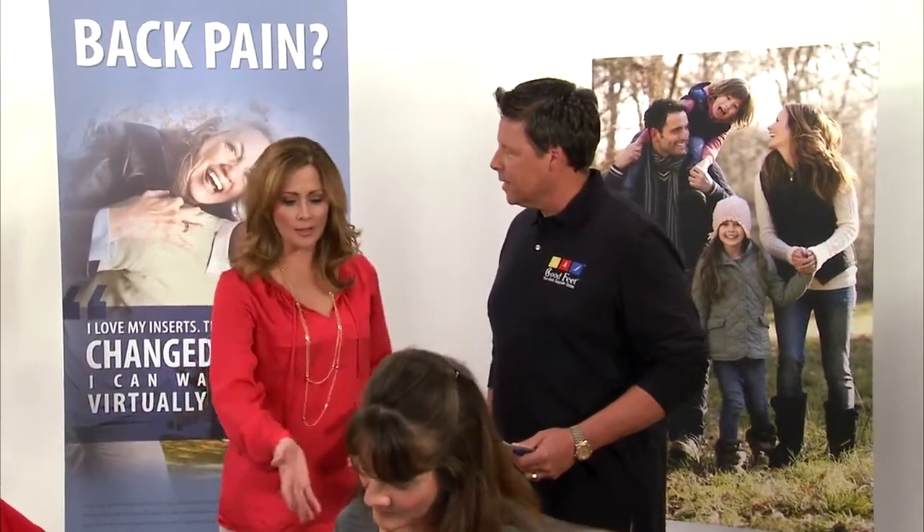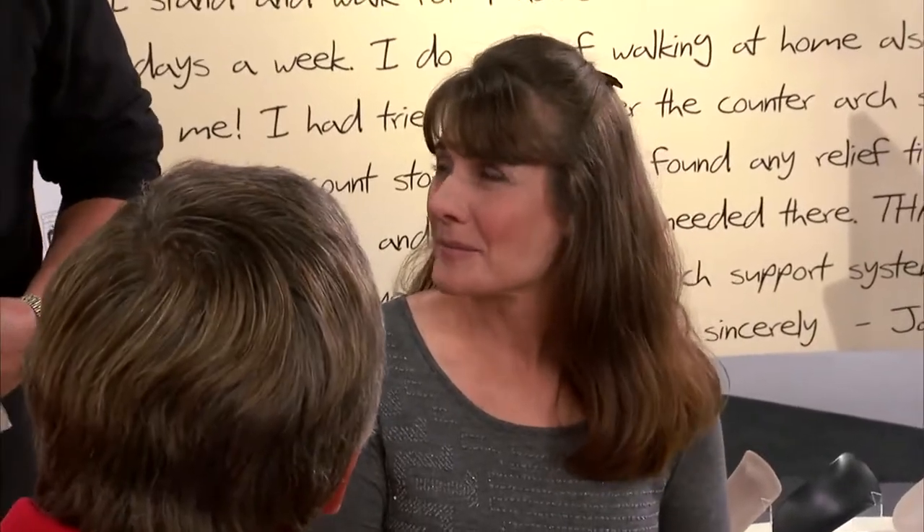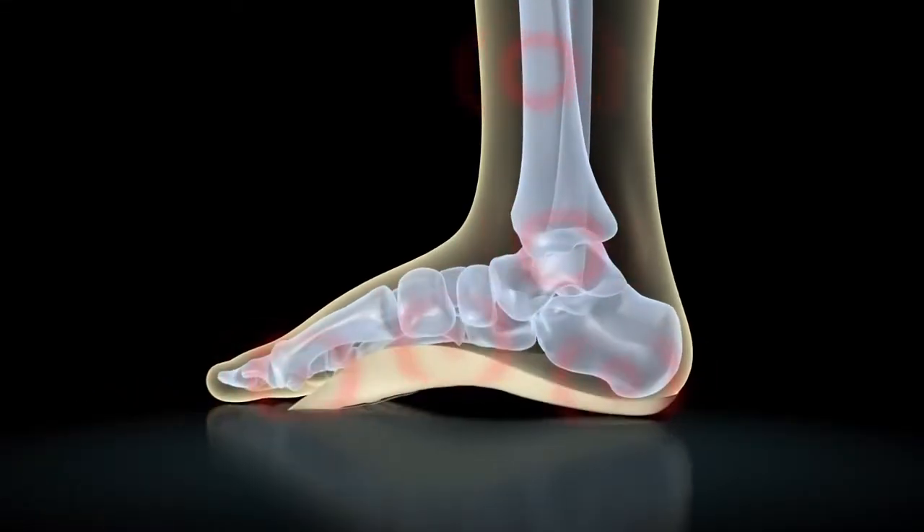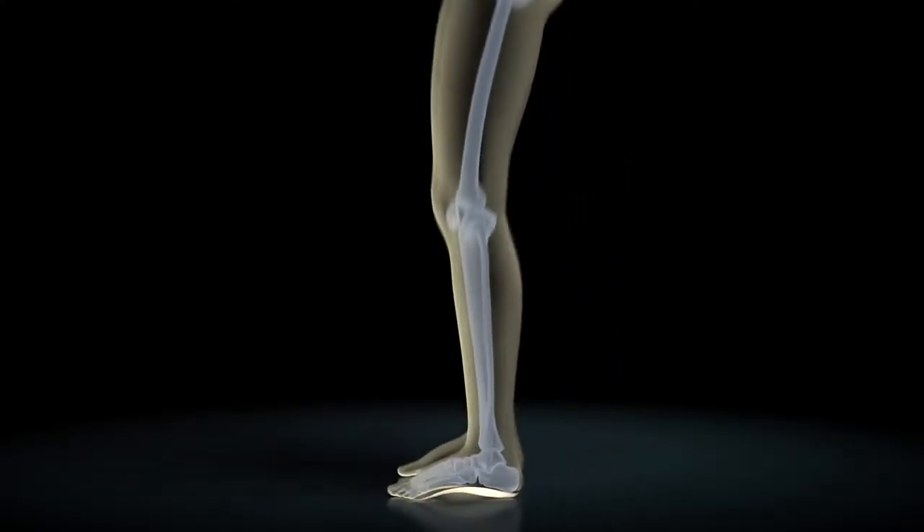We've got Loretta here. She came in to be fitted and she hasn't been in here before. She's a teacher who stands on her feet all day long, and usually by the end of the day her back hurts. She's been taking ibuprofen and her doctor recommended arch supports. Certain professions are much more susceptible to foot pain — construction workers, doctors and nurses, retail people, teachers. By wearing the Goodfeet arch support system and maintaining proper positioning of the feet, it puts less stress on the muscles and joints, the legs, hips, and low back, resulting in less fatigue and less pain.